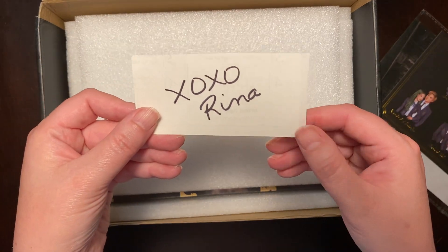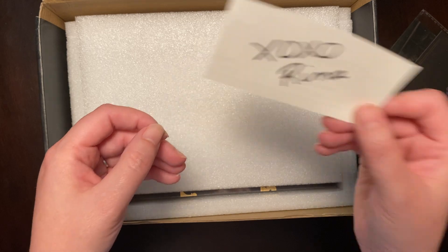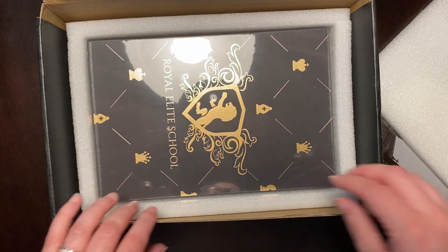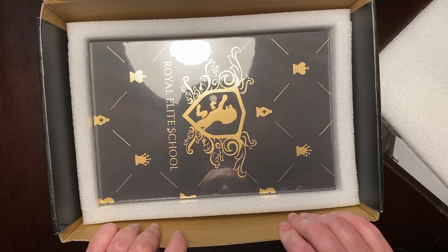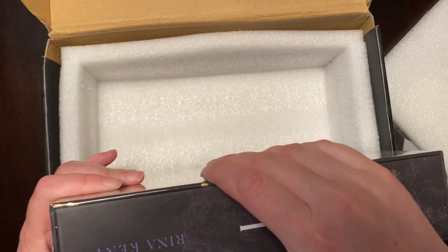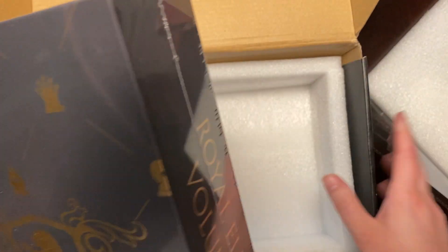Right off the bat we have a signed bookplate to put in the book, and I think I know what this is. We have the Royal Elite School — so this is Rina Kent's Royal Elite series. This is an omnibus, so again we have a humongous chunker of a book.